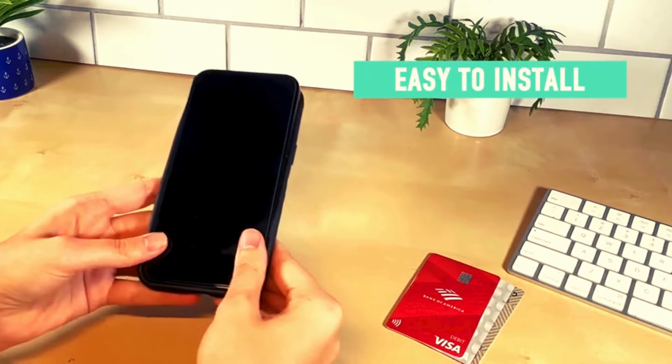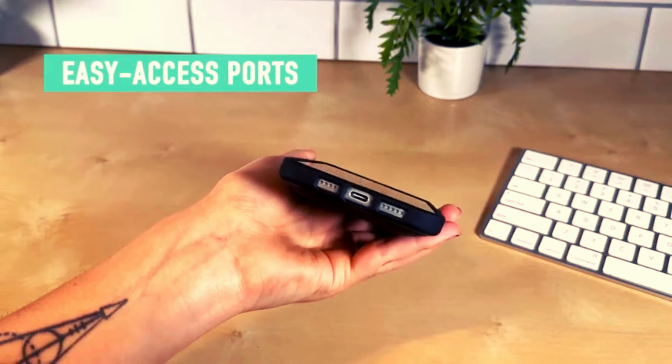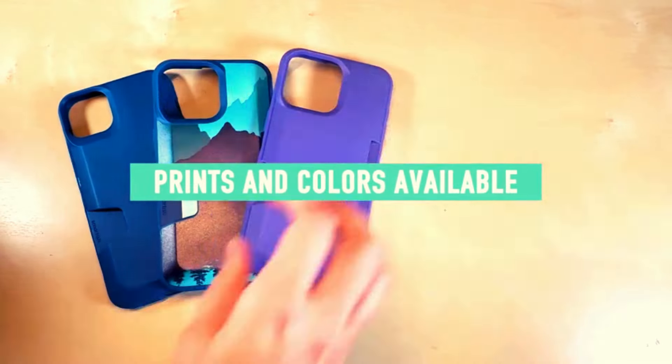The side-loading wallet allows easy access to cards, while the textured sides provide a non-slip grip. With precise cutouts, it offers seamless access to ports and buttons.